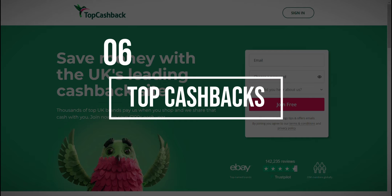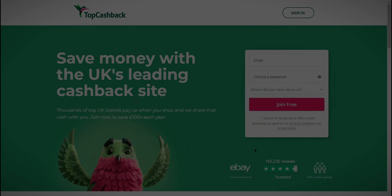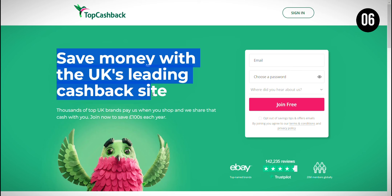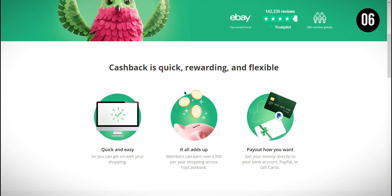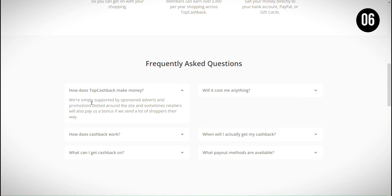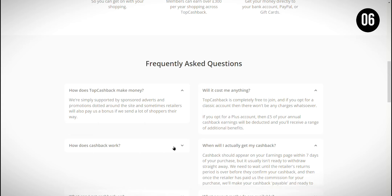At the 6th position, we have Top Cashback, a website that offers cashback and discounts when you shop online through its platform. What I like about Top Cashback is that it's a great way to save money on purchases you plan to make. However, it's important to remember that while the cashback rates can be attractive, comparing prices is still crucial, and you should not make unnecessary purchases just for the cashback.